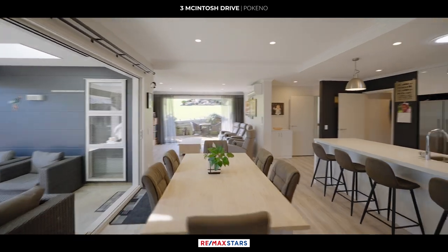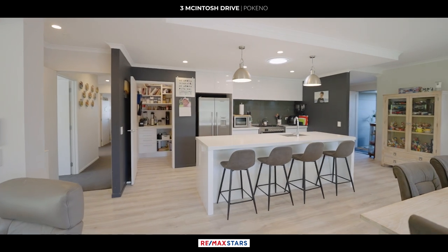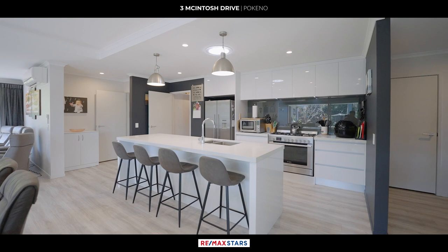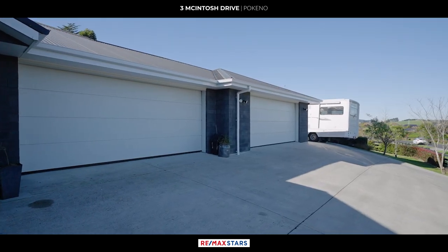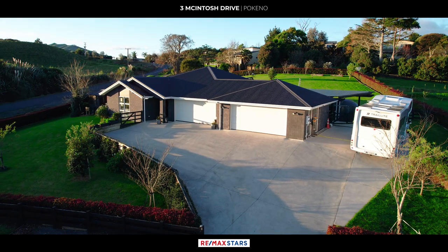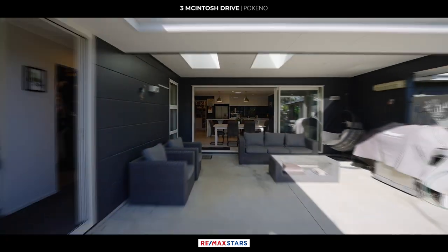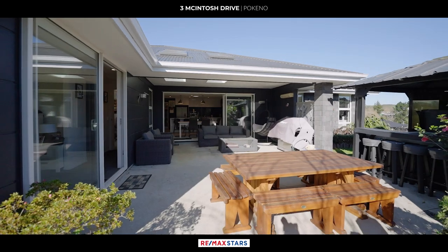This spacious 276 square metre four bedroom home offers a range of impressive features. With a four car garage and an elevated position, it provides both convenience and stunning views. The outdoor area boasts a spa pool with pergola, perfect for relaxation and entertaining.